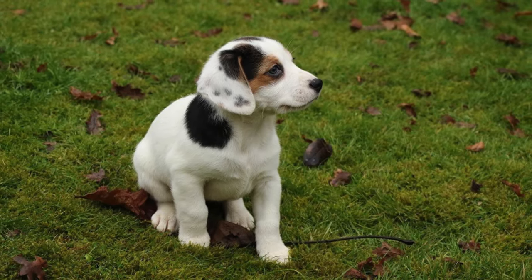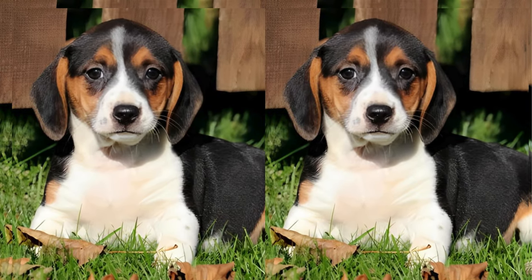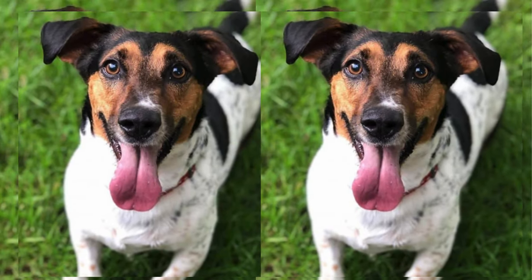These little bundles of joy are bursting with personality. They're friendly, playful, and oh-so-curious. Their lively spirit matches their wagging tail, and they adore being part of the family.